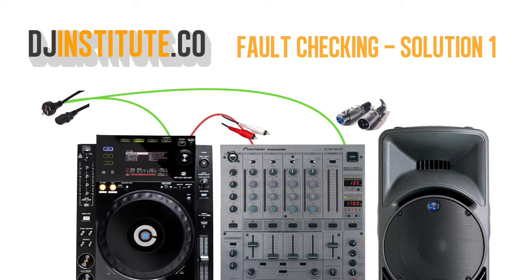I first check to make sure the RCAs are connected at the back of the CDJ and also at the back of the mixer. As it turns out the RCAs aren't connected securely at the back of the mixer. Once I plug them in properly I can see a signal coming through on the channel indicator lights. Bonus points if you also thought of the input channel selector — make sure it is set to CDJ and not phono.